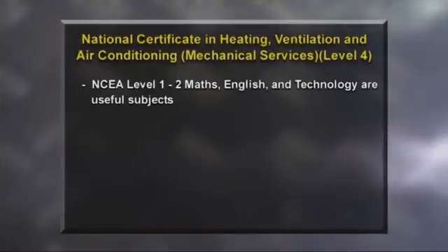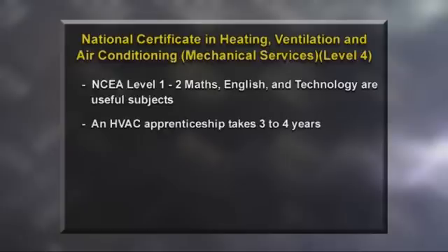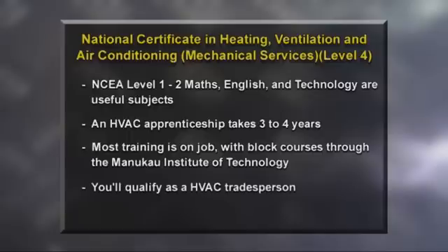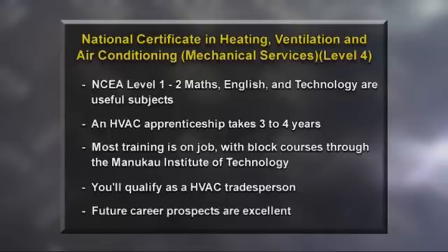While there aren't any prerequisites to enter a heating, ventilation and air conditioning apprenticeship, a good grasp of maths and English is really useful, as is an interest in mechanical engineering. An HVAC apprenticeship takes between three to four years to complete. Most training is on the job, and is supplemented by block courses and night classes to cover the theoretical part of the course through the Manukau Institute of Technology. Once the apprenticeship is completed, you'll become a qualified HVAC tradesperson. Once qualified, rates of pay increase and continue to increase as you gain more experience. You earn while you learn, and because of demand, prospects in the industry are excellent.